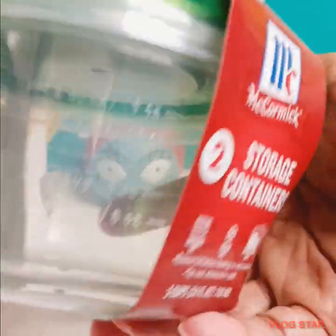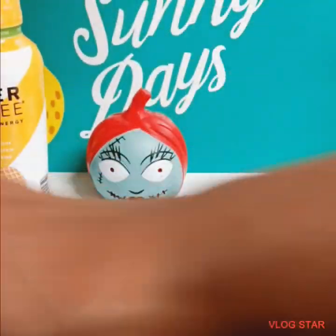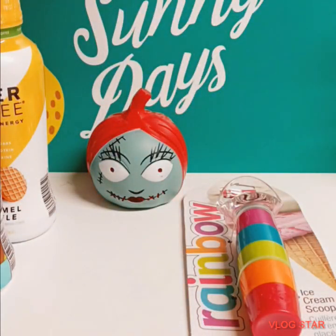Still thinking of Christmas theme colors, I purchased two containers of McCormick for my cucumbers, so I don't have to keep putting my glass bowls in there. They're really not made to stay in the refrigerator that long.